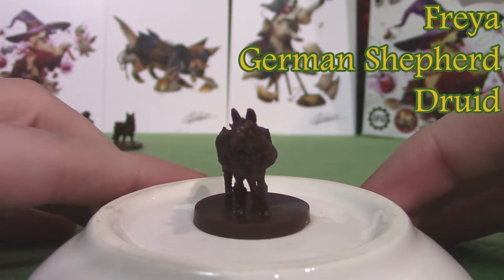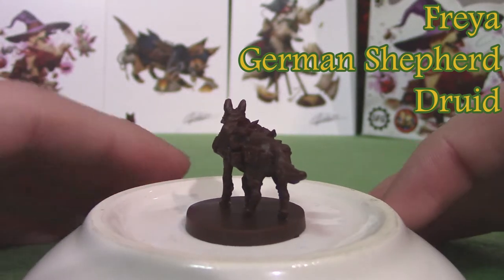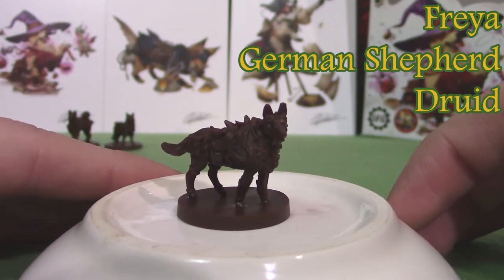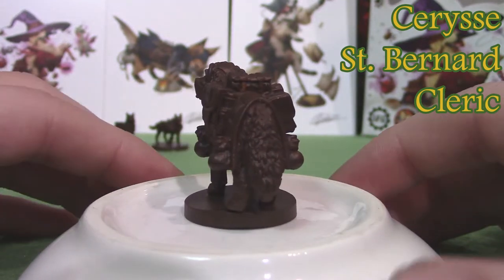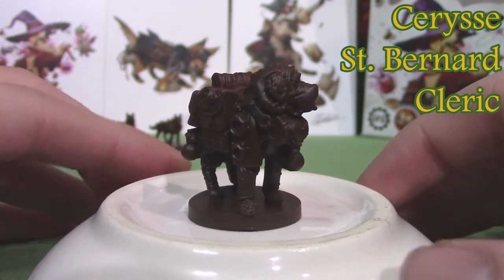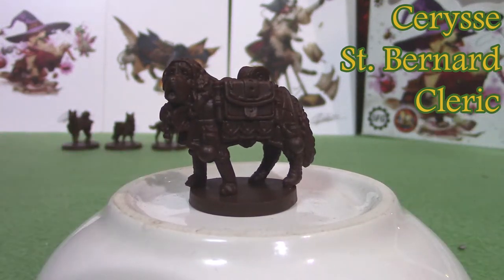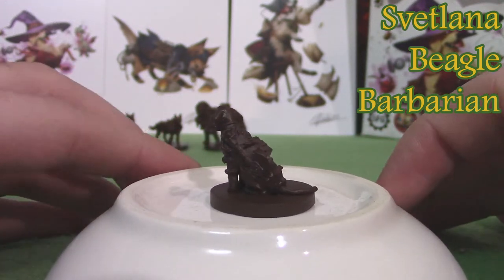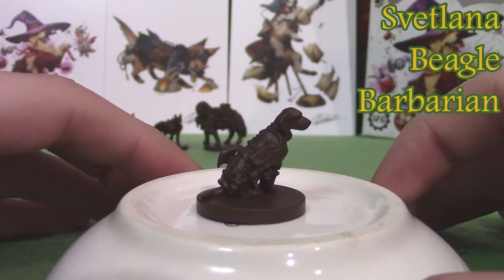There's Freya, a German Shepherd druid. I'm not sure how to pronounce this one — I think it's Cerise, a St. Bernard cleric, the biggest dog of the set. And I guess this one's pronounced Cervetlana, a beagle barbarian. They made the beagle the barbarian!